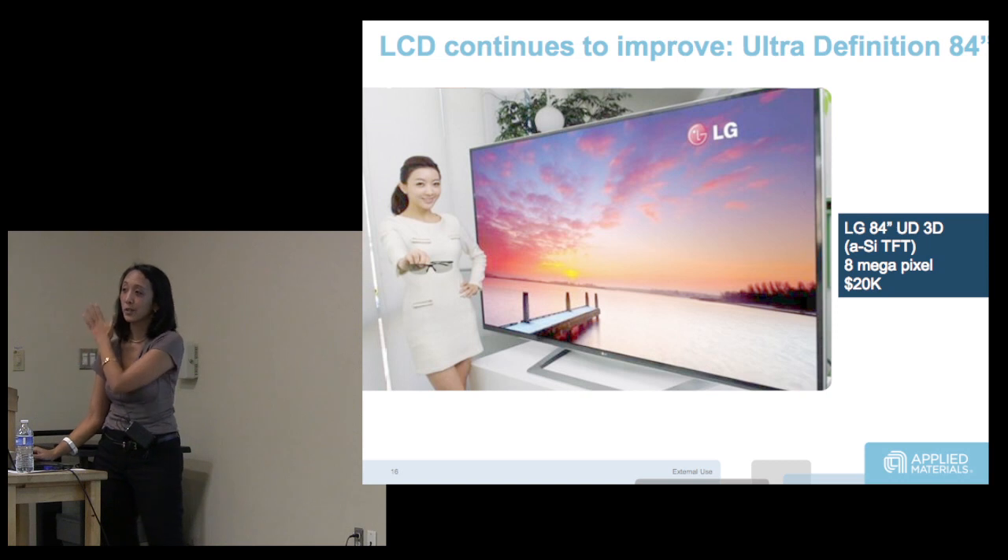UHD itself is already a pain because you have to do a lot more lines.